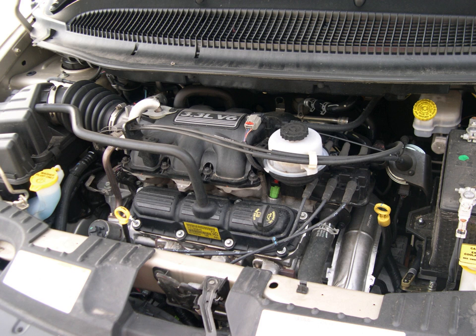Vehicles using the 3.3 include the 1990–1993 Dodge Dynasty, Chrysler New Yorker, and Chrysler Imperial, replacing the 3.0 L Mitsubishi 6G72 engine; 1990–2010 Chrysler minivans; and 1993–1997 Chrysler Concorde, Dodge Intrepid, and Eagle Vision.